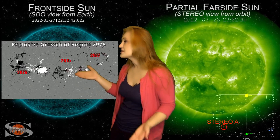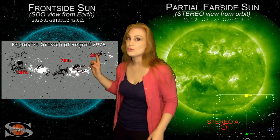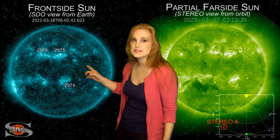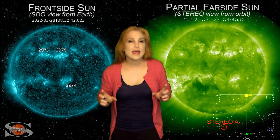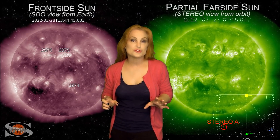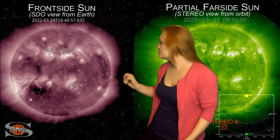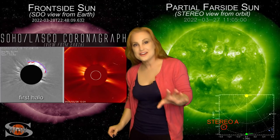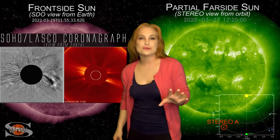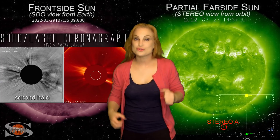It looks like this region is continuing to grow, and it's actually become an X-flare player, so we may not have seen the end of this thing yet. But before we're even able to calm down from that big M-class flare and that Earth-directed solar storm, region 2975 does it yet again — launching yet another Earth-directed solar storm. It's another big halo, so now we have two Earth-directed solar storms.